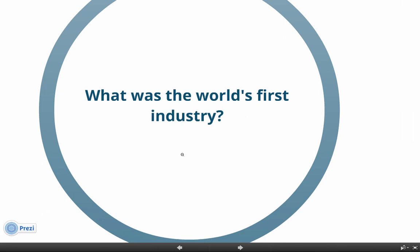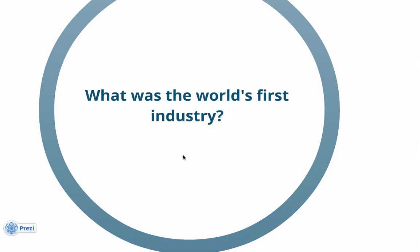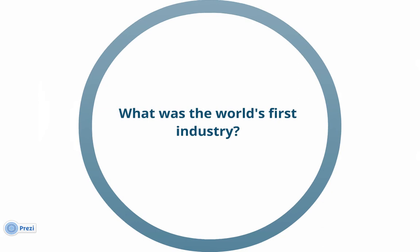Before we had covered what the causes of the Industrial Revolution were; today we're going to figure out what the world's first industry was. Make sure you've got your note taker out and ready to go — you can print it and type or write on it. Remember, only notes that have been initialed will be available to use on your test next Friday, which means you have to turn them in by Friday of this week.